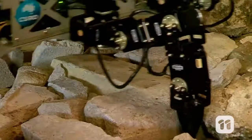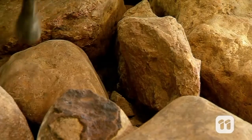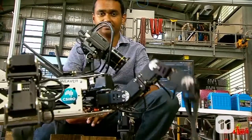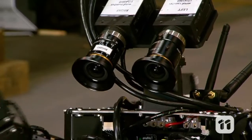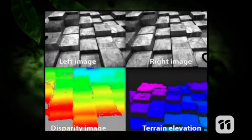Weaver is designed to go where no other robot can. So how does this robot do it? Here are the top five reasons. Let's start with the cameras. Weaver is fitted with two stereo cameras that analyze the ground ahead, allowing Weaver to see in 3D.